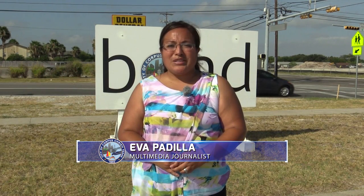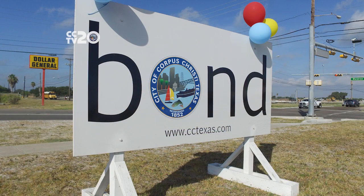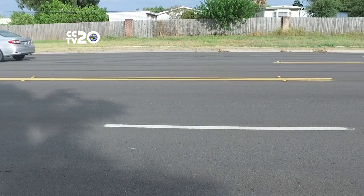The City of Corpus Christi has celebrated the unveiling of the completed Bond 2014 street construction project on Waldron Road. The city unveiled the project at a street completion celebration at the corner of Waldron Road and Glen Oak Drive.